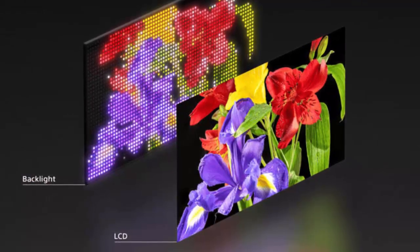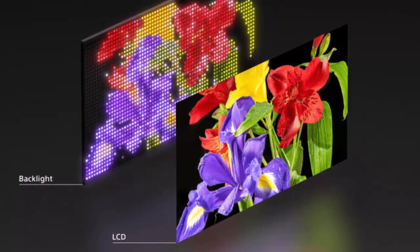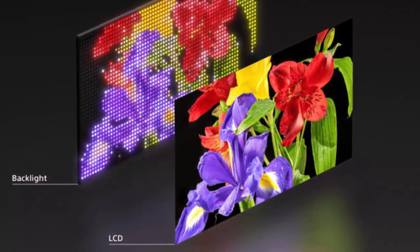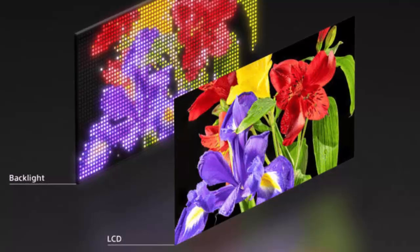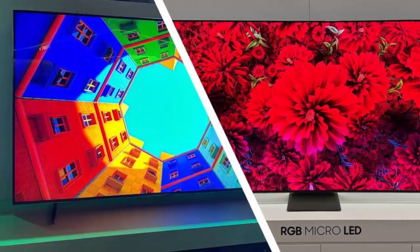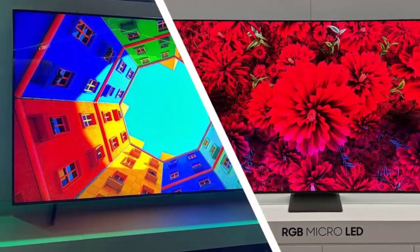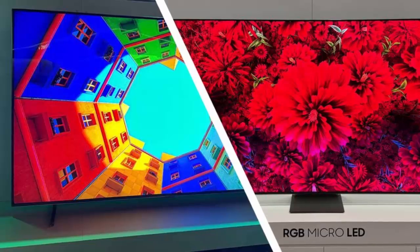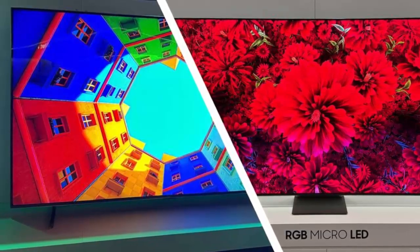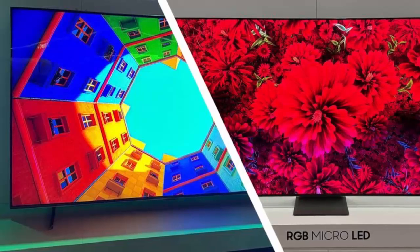Unlike current mini-LED TVs which use blue LEDs with quantum dots, Sony's RGB tech uses independent red, green, and blue high-density backlights. This means brighter and more vivid images with color accuracy like never before. You'll get deeper blacks that rival OLED, dramatically reduced blooming, and the ability to display colors with unmatched precision, even in the brightest scenes.